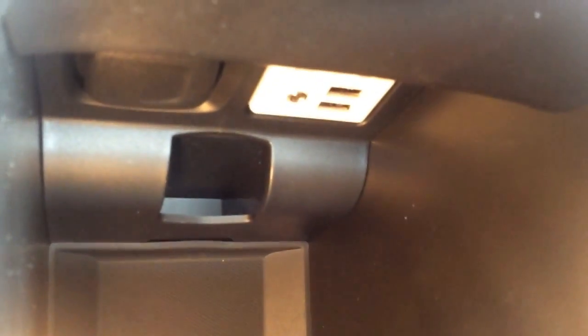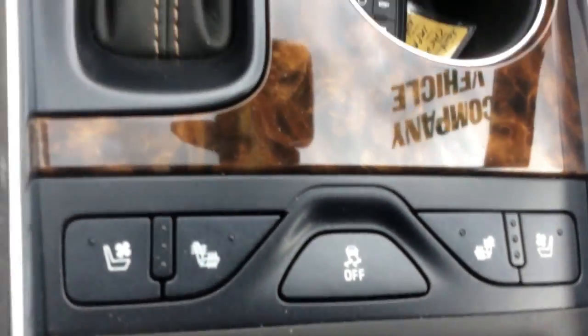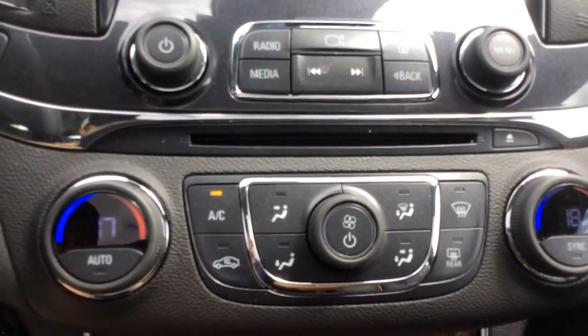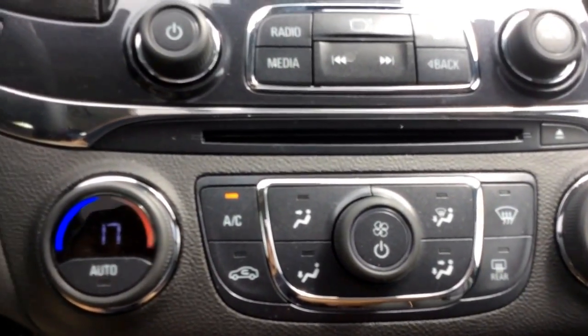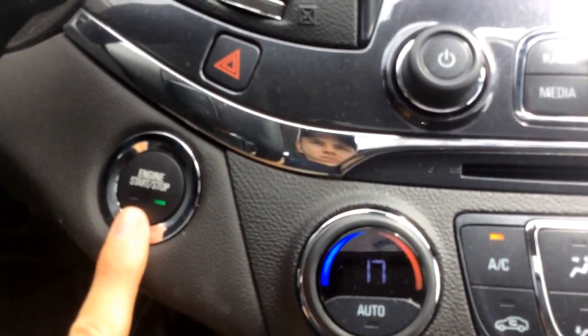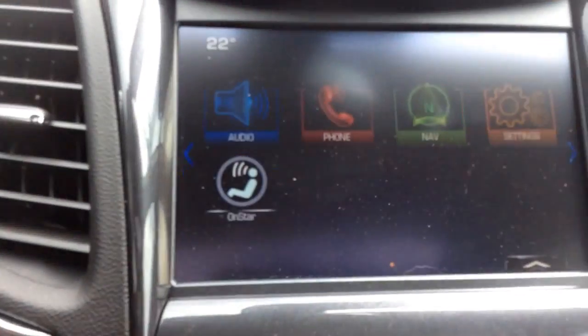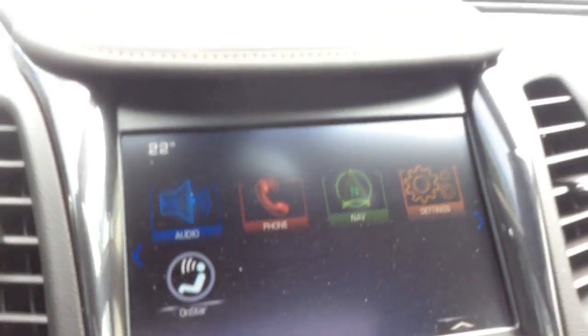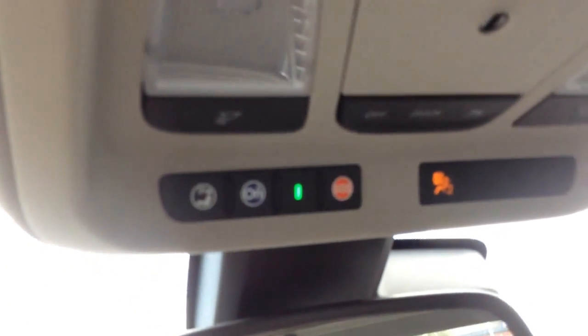In the armrest you'll also find two more USB ports, an SD card slot, audio auxiliary, and a power outlet. There's also dual zone automatic climate control and a push button start. You'll get a free three-month trial of Sirius XM satellite radio and also a free six months of OnStar's directions and connections plan.